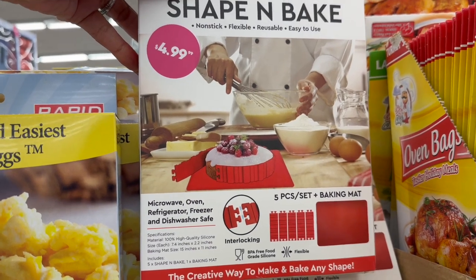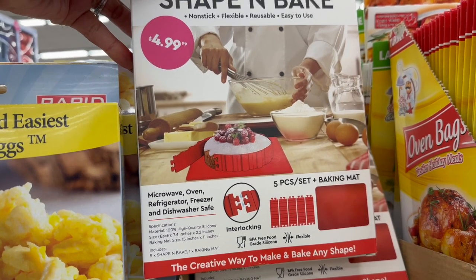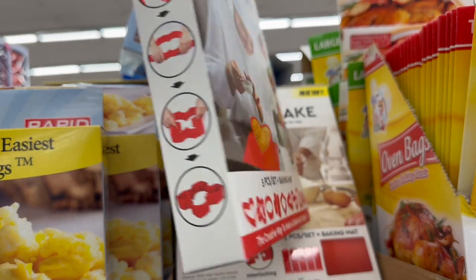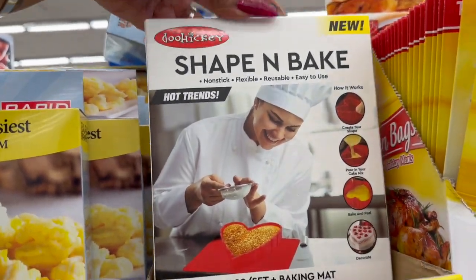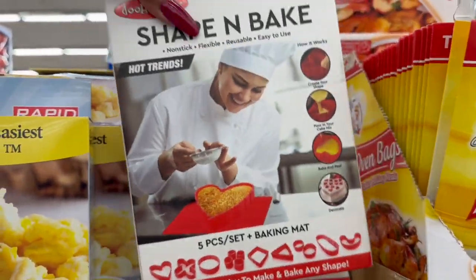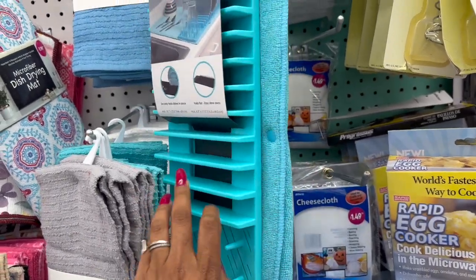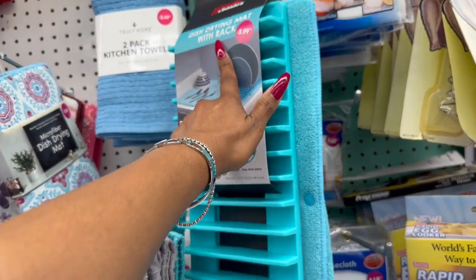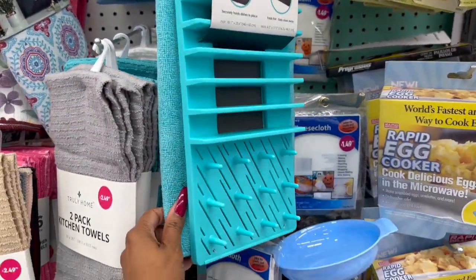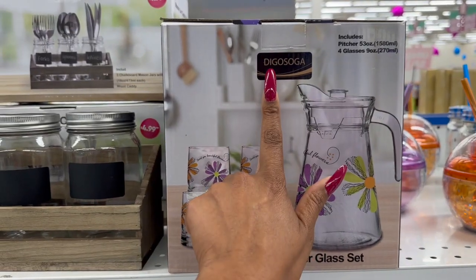That interlocking baking set is $4.99 — I literally just saw something like it on TikTok. There's also a Home Basics drying mat with rack for $5.99, available in blue and black. They also have the Degos daisy pitcher and four-glass set.